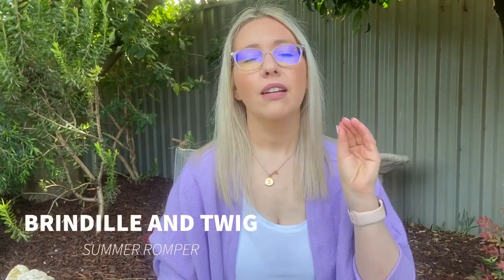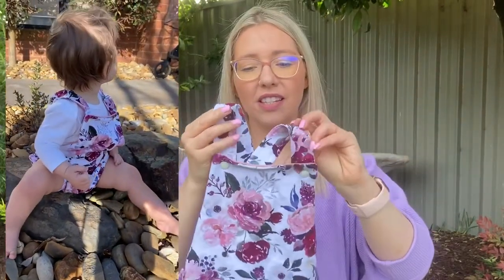My number three is the Summer Romper from Brindile and Twig. The Summer Romper is one I mentioned in a previous episode that I was going to sew for September — and I actually did it! I finally did something I said I was going to do. I have it here and I'll pop up a photo of Lila wearing it as well.